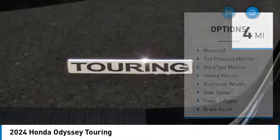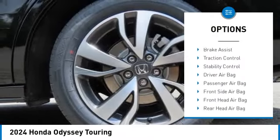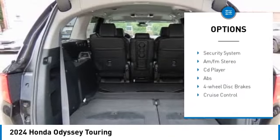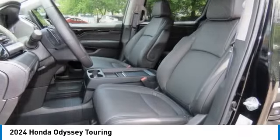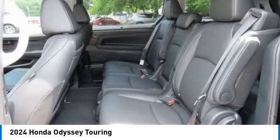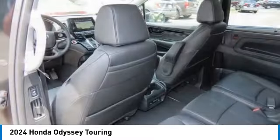Some of this vehicle's great options include: moonroof, tire pressure monitor, blind spot monitor, heated mirrors, aluminum wheels, rear spoiler, power liftgate, brake assist, traction control, and stability control. This vehicle offers reliability and good looks at a great price.